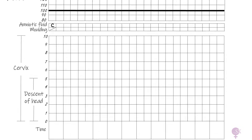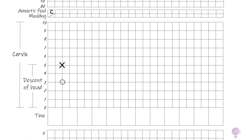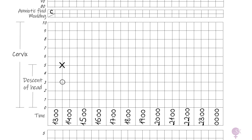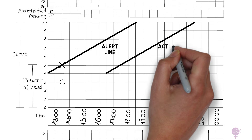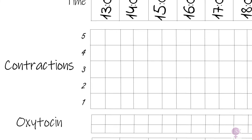Next, we mark cervical dilatation at 5cm with a cross, and fetal head descent with a circle - three-fifths palpable. We write the corresponding times below. Then we draw the alert and action lines. The alert line always starts from 4cm and rises at 1cm per hour up to 10cm dilatation. The action line follows the same gradient but with a four-hour delay. These help us ensure Mrs. Smith is progressing on track.